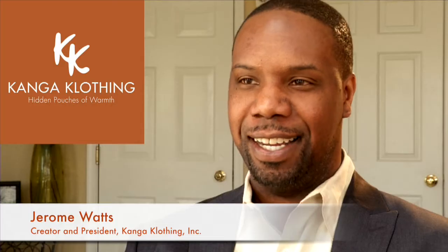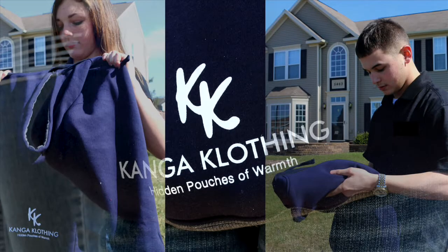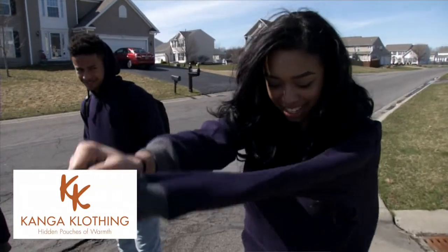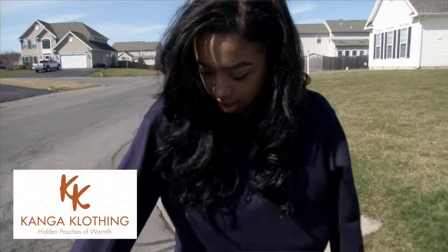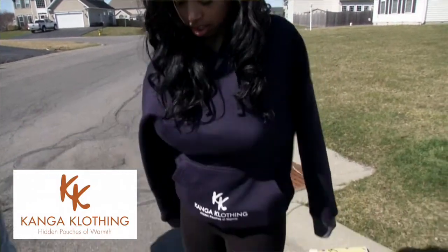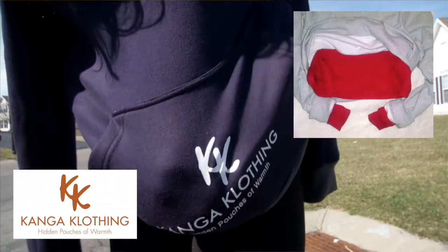Kenga clothing is a line of sweatshirts, t-shirts, and sweaters that consist of hidden pouches of warmth. If you're outside and the temperature drops, you're able to move your arms inside your sleeves to get to the core of your body, and within the inside of your sweatshirt there's a hidden pouch.